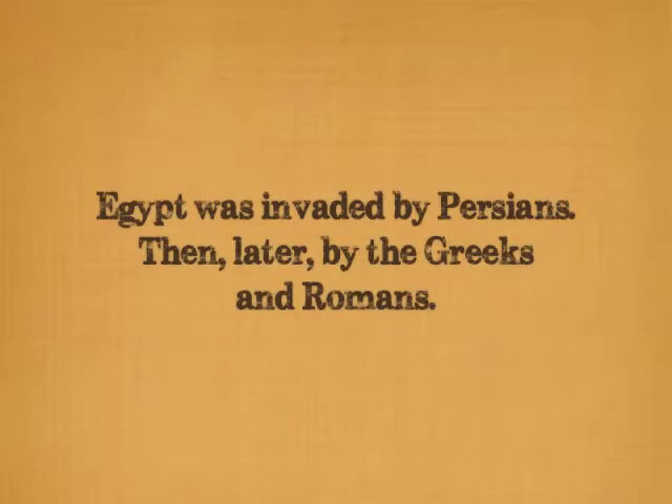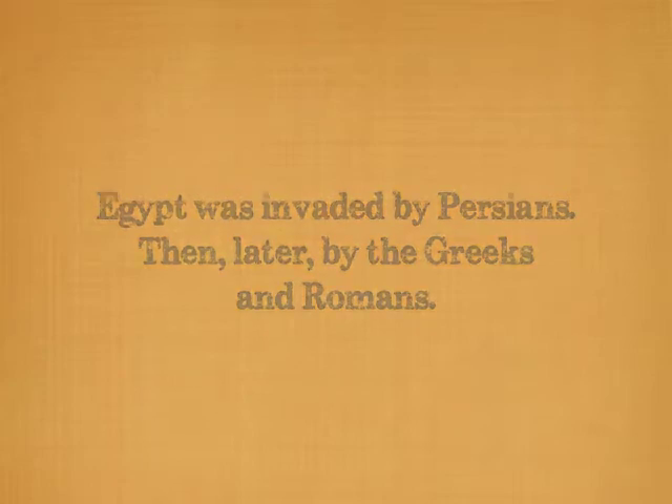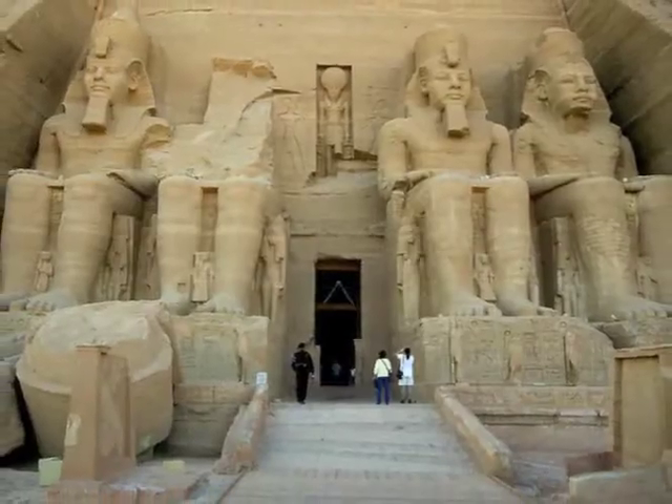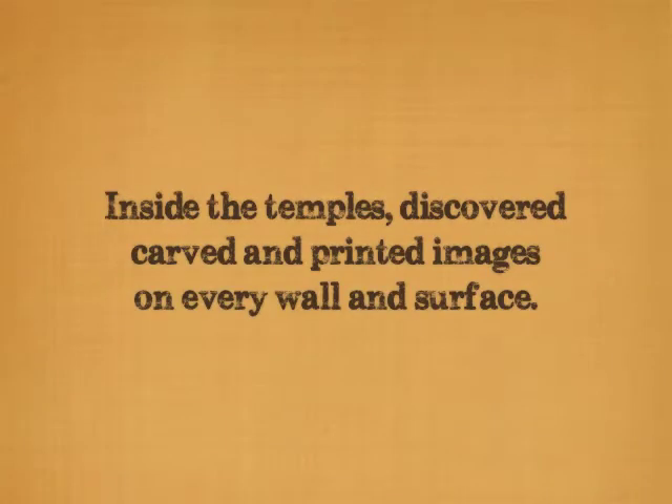In the 6th century BC, Egypt was invaded by the Persians and then later by the Greeks and Romans. What these invading armies discovered were great pyramids, tombs, and temples built to honor the gods and kings of the Egyptian people. And inside these temples, they discovered carved and painted images on nearly every wall and surface, all written in Egyptian hieroglyphics.